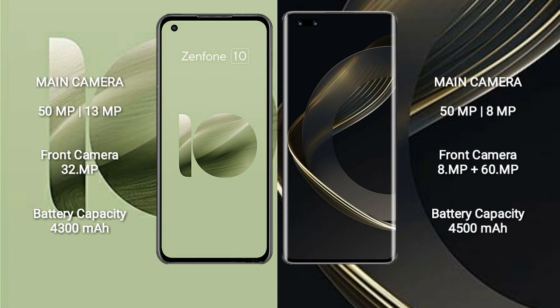Asus Zenfone 10 features a dual rear camera setup of 50MP plus 13MP, and a 32MP front camera. Huawei Nova 11 Ultra features a dual rear camera setup of 50MP plus 8MP, and a dual front camera of 8MP plus 16MP.